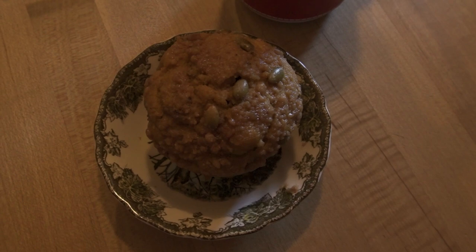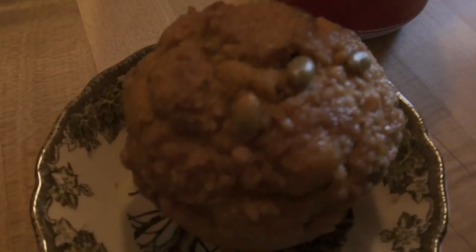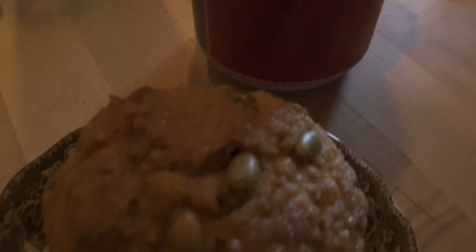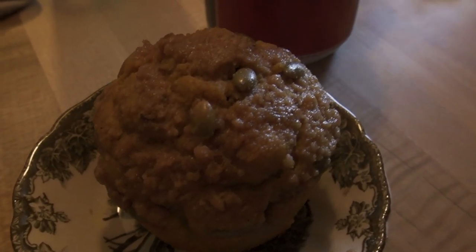Sunday morning, January 16 — a pumpkin muffin and a cup of elderberry and lemon tea. Great for this cold day because it is negative six degrees right now.